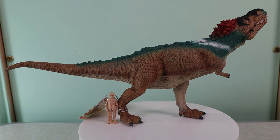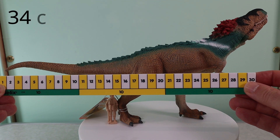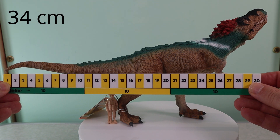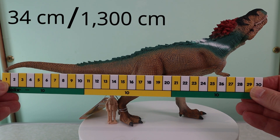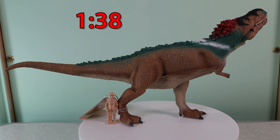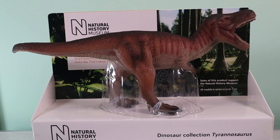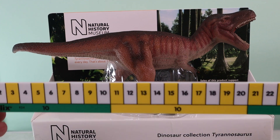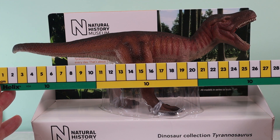With the Feathered Roaring T-Rex from Collector, for example, we get a body length of around 34 cm. Divide this into the approximate body length of a fully grown adult T-Rex, which is about 1,300 cm, and we get a scale of 1:38 or thereabouts. If we do the same with the 26 cm long Natural History Museum T-Rex model, we get a scale of approximately 1:50.